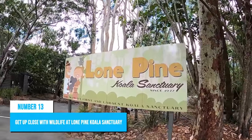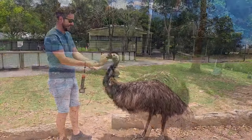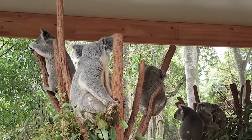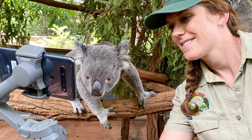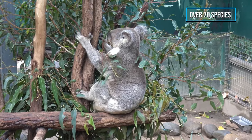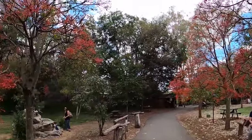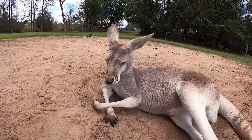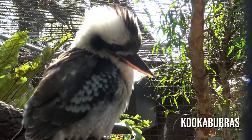Number 13: Get up close with wildlife at Lone Pine Koala Sanctuary. This sanctuary is a popular tourist attraction that offers visitors an opportunity to not only see but also get up close with Australian fauna, including their beloved koalas. You can hold and take photos with the lovable marsupials, making this experience truly unique. Apart from koalas, there are over 70 species of native animals found at the sanctuary, including dingoes, wallabies, wombats, echidnas, and other iconic Australian wildlife. You can also hand-feed kangaroos and watch free-roaming birds such as kookaburras throughout the park.